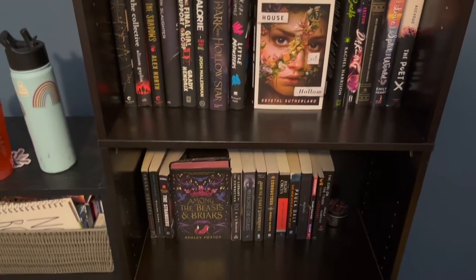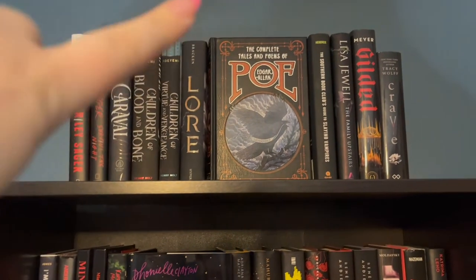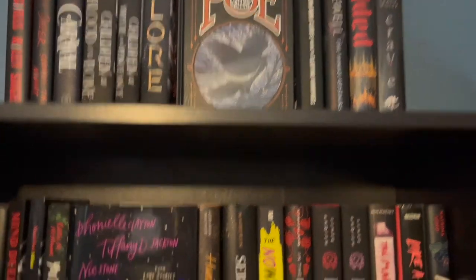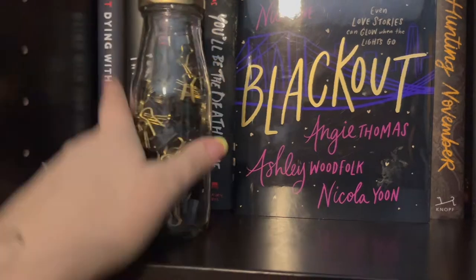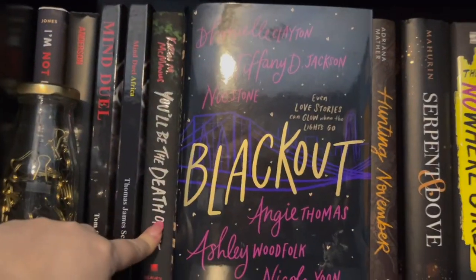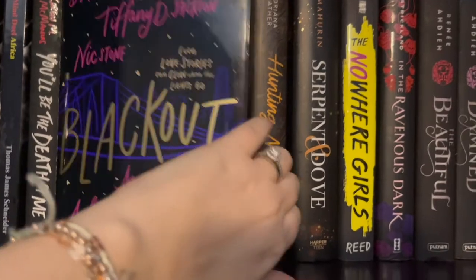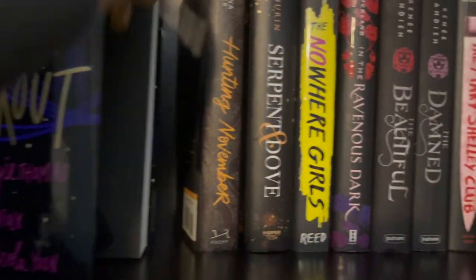Going through the black shelf — up top I have some hardbacks with my Edgar Allan Poe special edition sticking out, because I absolutely love Edgar Allan Poe. Coming down I have some black clips. I do have the new Karen McManus book, which I hope I really like. I have Blackout, which is a short story collection with one of the most gorgeous covers ever — the inside is literally gorgeous. And In the Ravenous Dark, I'm super excited to read this year. I also have a little box with a necklace — I just kind of like the box.